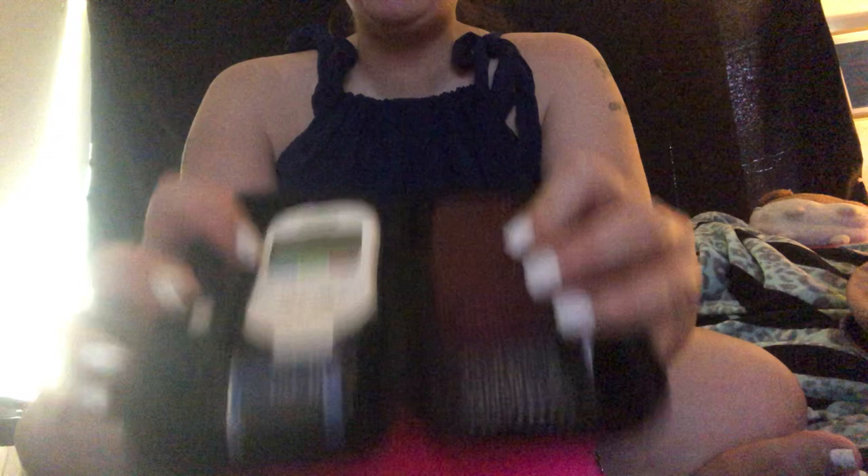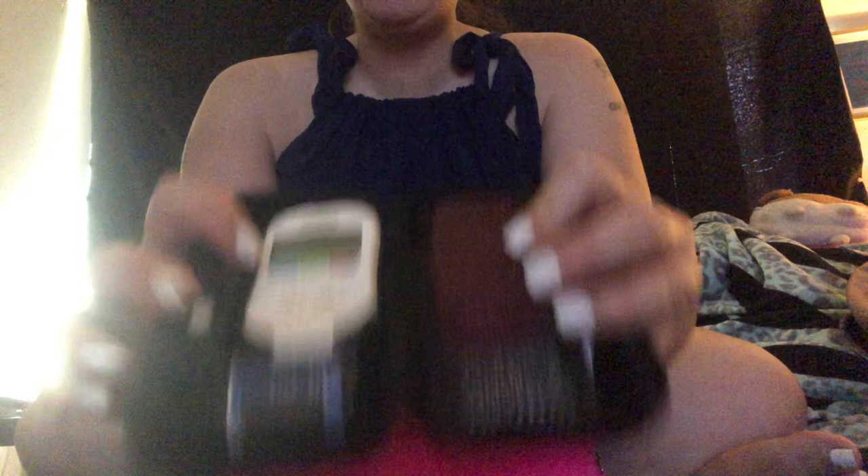I also have this Forever 21 makeup pouch — it was like five bucks and I keep my whole life in here. In here is my diabetes meter — the strips and the little finger-prick device. As long as I've been diabetic I still flinch every time I get my finger pricked. I also have a little pill organizer from CVS that carries my daily vitamin and my two medications. I'm working really hard to get down to at least one medication.